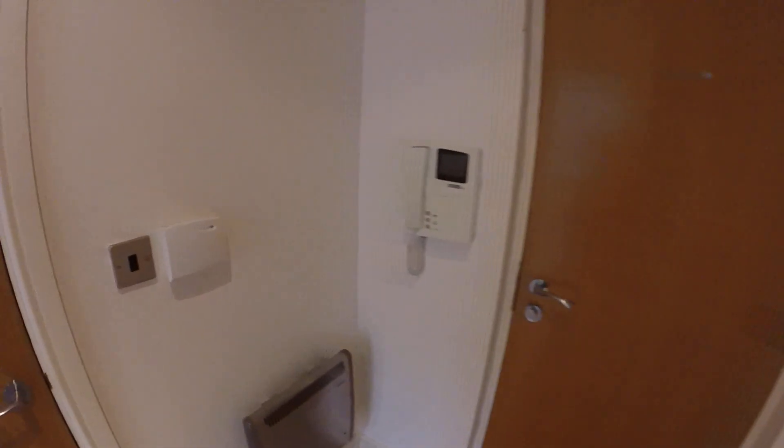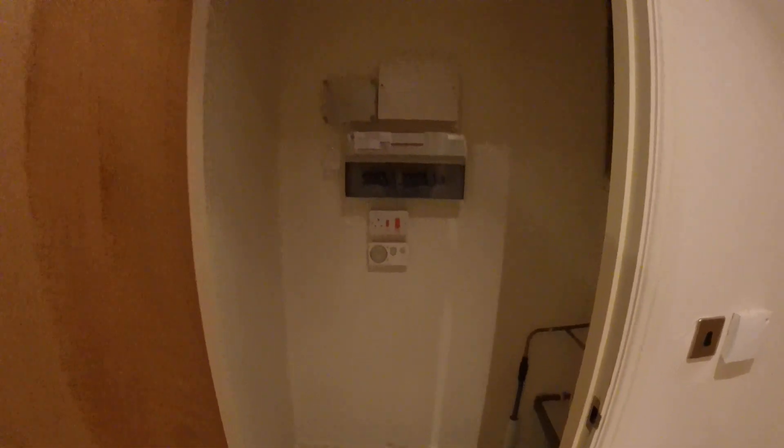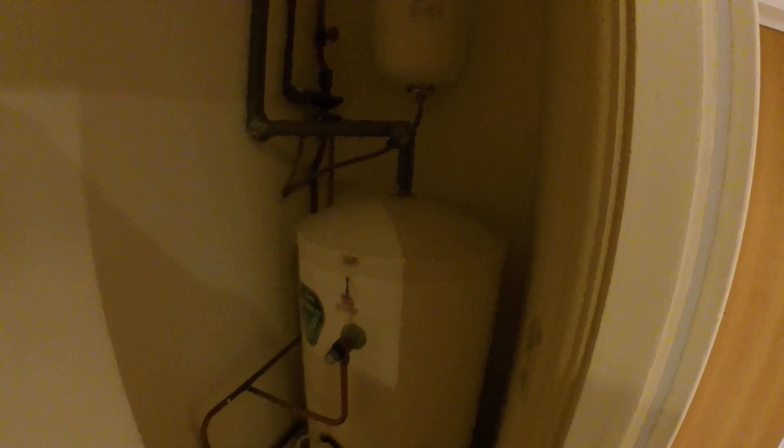You've got your intercom system and security alarm. This is just storage — your fuse board is located here and also the hot water tank which provides your hot water storage.